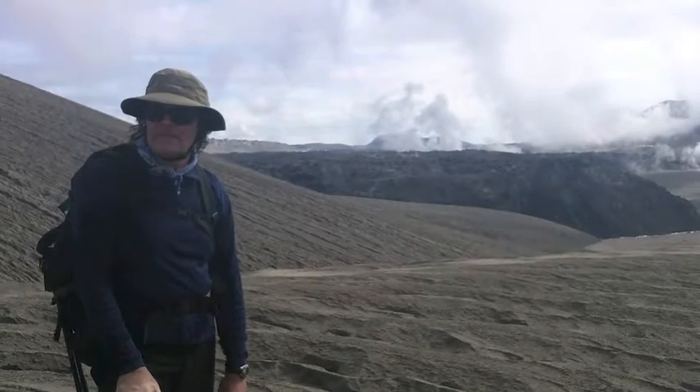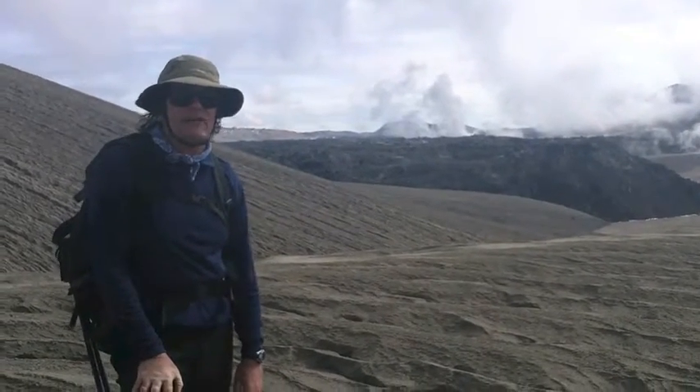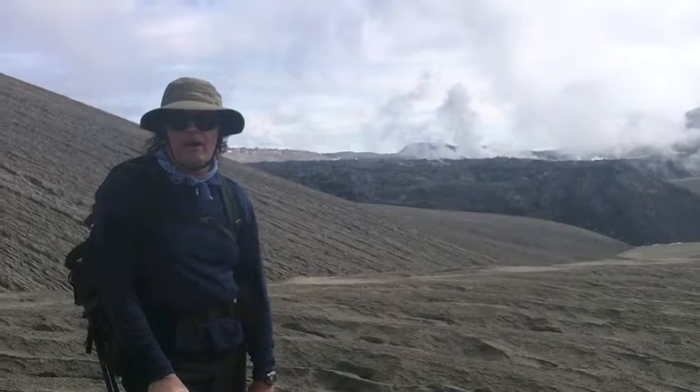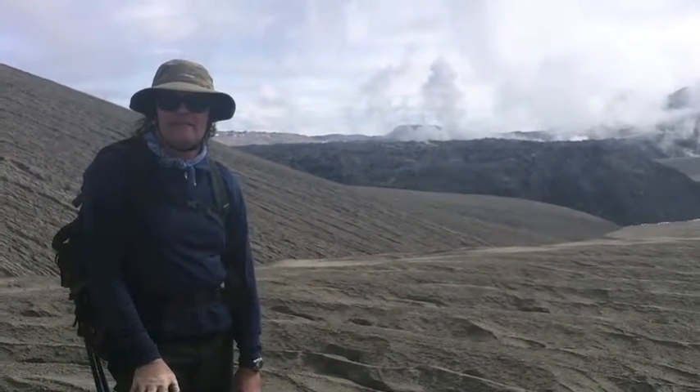The pumice — there's a thick layer of ash and pumice throughout the area that's been eroded into grand canyons, and so it's made the ascent pretty difficult. We're actually about half an hour beyond our turnaround time, but we're going to get the sample.